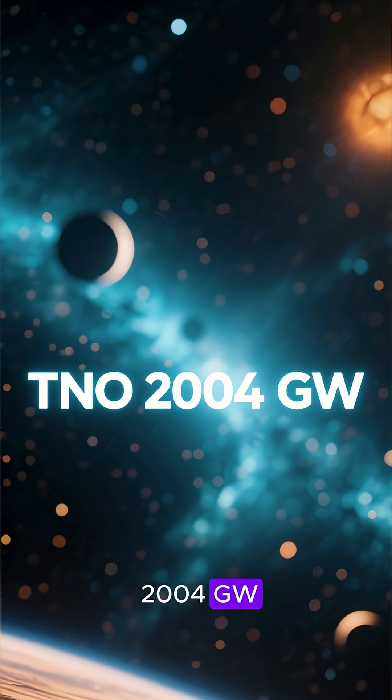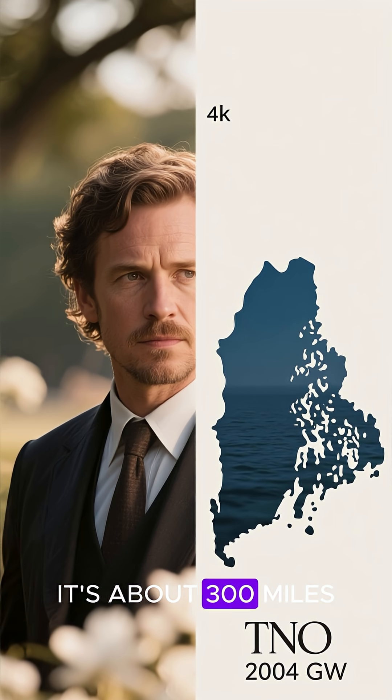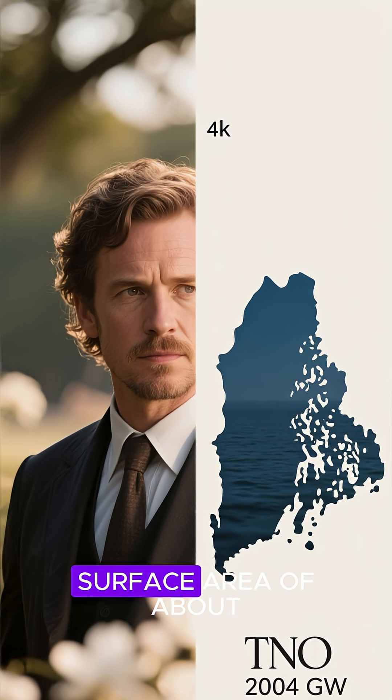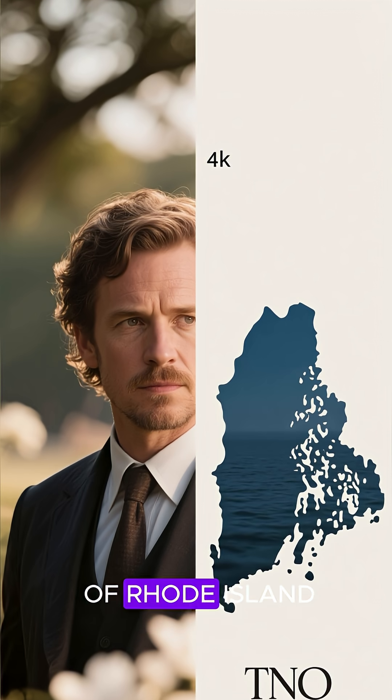This TNO is named 2004 GW, and as you can see, it's got a really cool shape. It's about 300 miles across and has a surface area of about 930 square kilometers — that's about the size of Rhode Island.